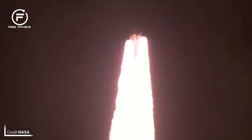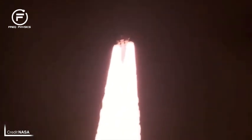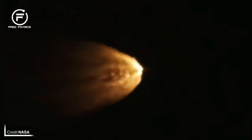The roar of the five-segment shuttle-derived solid rocket boosters eventually came to an end and they were jettisoned at two minutes and 12 seconds into the flight. Following the SRBs were the service module panels, which protected ESA's automated transfer vehicle-derived European Service Module, until T-plus three minutes and 13 seconds.